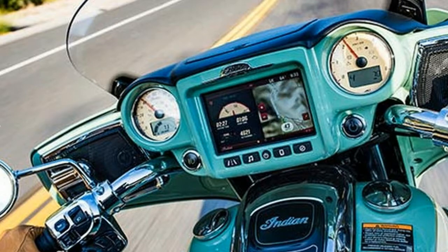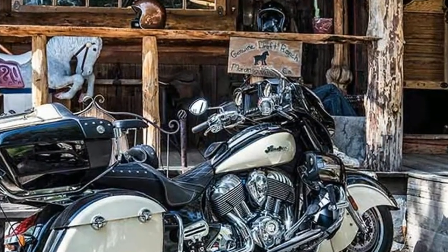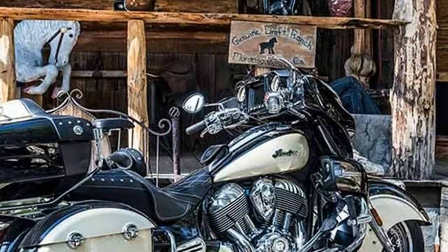The Roadmaster returns for 2017 as the industry's flagship tourer and the epitome of luxury and comfort.